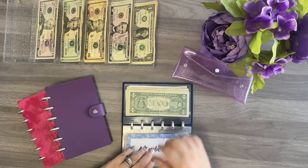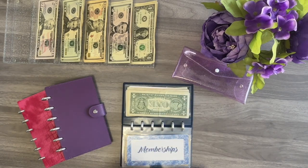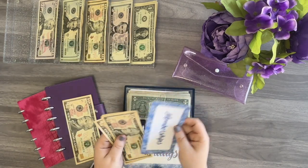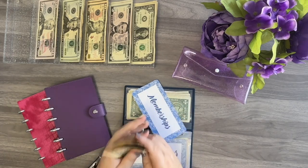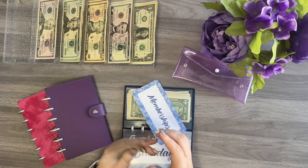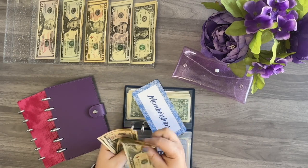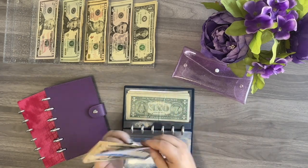The next category is going to be memberships and it's getting $10 for now. I still need to go through all the different things we have to make sure I'm funding this enough. We have a Sam's Club membership that I know of, and I'll have to check with my husband to see if there's something I'm forgetting. After stuffing, memberships has $40.